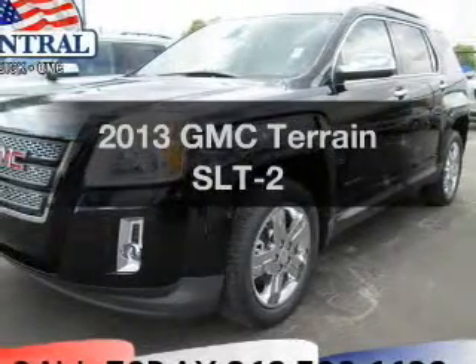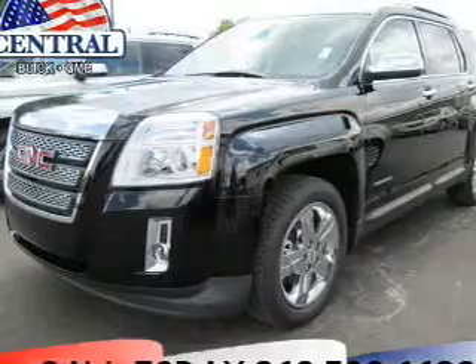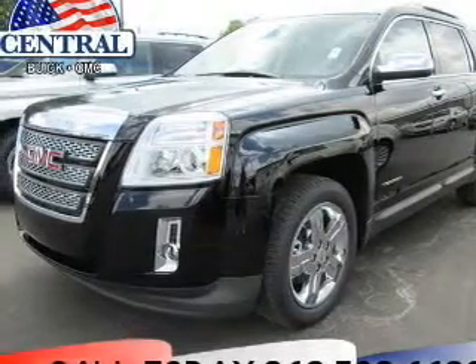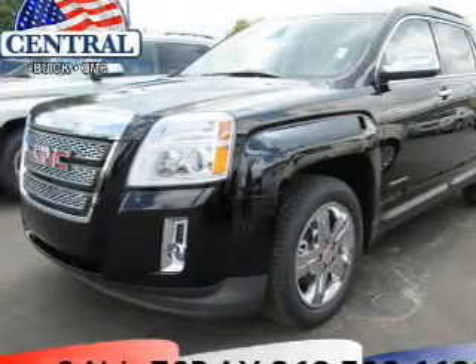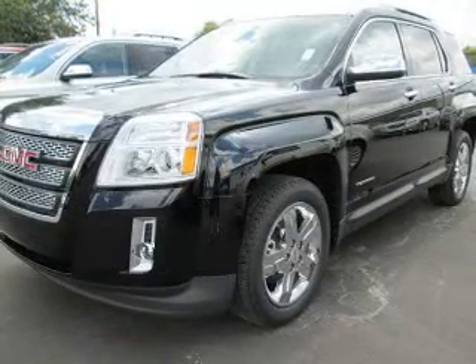Check out this 2013 GMC Terrain. If you're looking for a first-rate auto, this one could be yours today. With an efficient four-cylinder engine, the powertrain includes front-wheel drive, connected to a smooth-shifting six-speed automatic transmission.